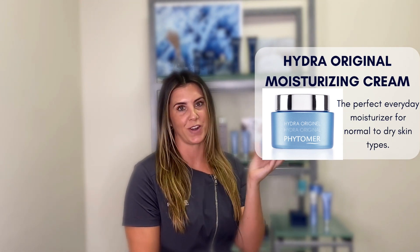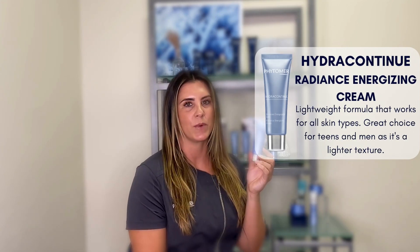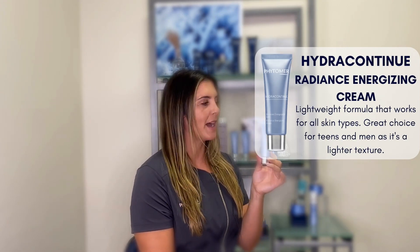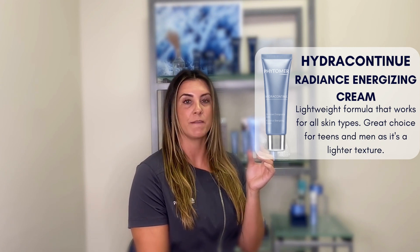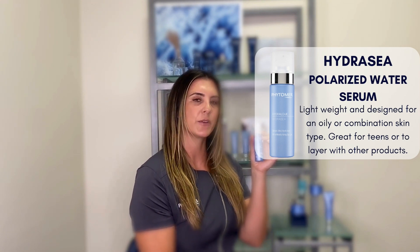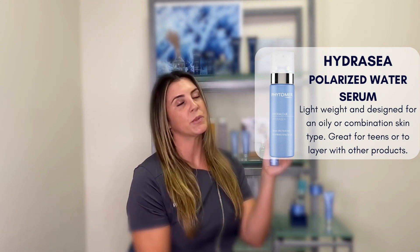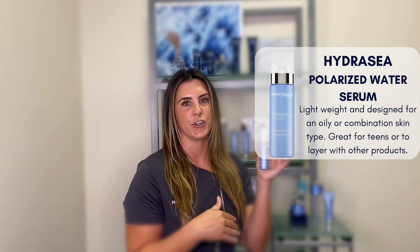The Hydro Original Moisturizing Cream is great for normal to dry skin. We have our Radiance Energizing Cream, which is a lighter weight texture, great for normal to dry, but also for someone who wants a lighter weight texture — great for younger clientele, teens, and even men if you don't have the men's collection. The Polarized Water Serum is a great one to boost hydration for clients who need something lighter weight, so normal to combination. It's also really great for clients who want moisture but want to layer an anti-aging cream over top.